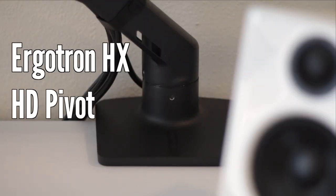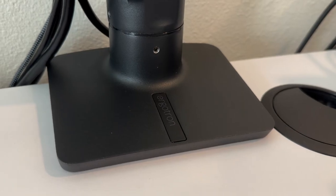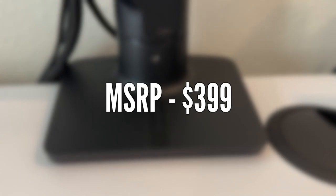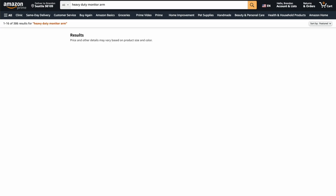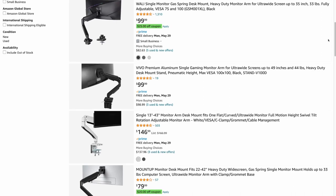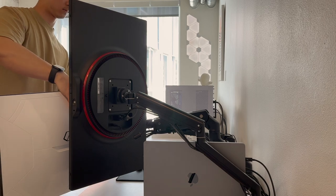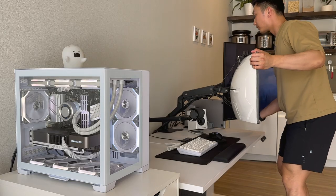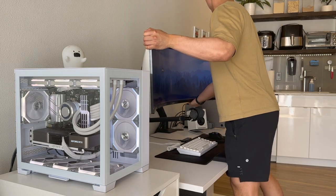I also wanted to talk briefly about the monitor arm I use to hold up this big boy. This is the Ergotron HX with the heavy-duty pivot mount — probably the most heavy-duty monitor arm I've ever purchased, and by far the most expensive at $399. There are many cheaper alternatives that aren't designed specifically for the G9 and will hold it up probably just fine. But the reason I opted for such an expensive arm is because I move my monitor around a lot — I have to reposition every time I want to drive. I wouldn't really recommend this arm unless you plan to move your G9 around frequently.